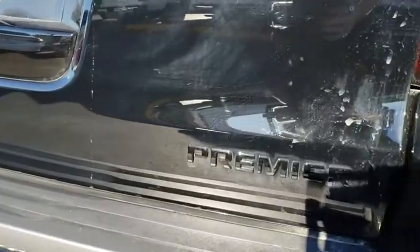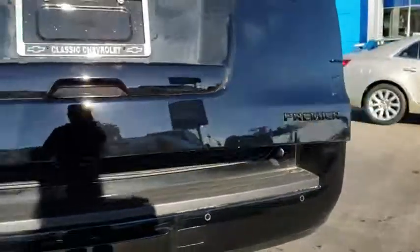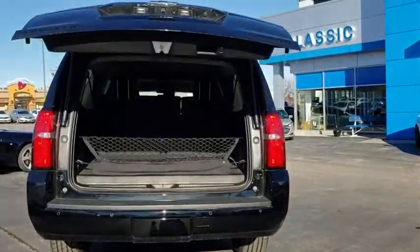Lane departure warning, backup camera, leather-wrapped steering wheel, Bluetooth, power steering, adjustable steering wheel, floor mats, aluminum wheels, and keyless start.